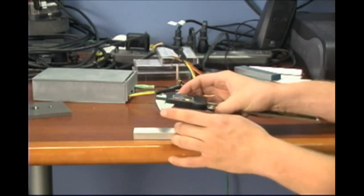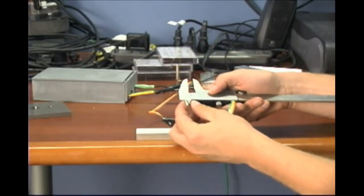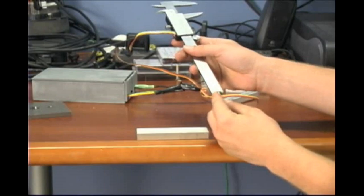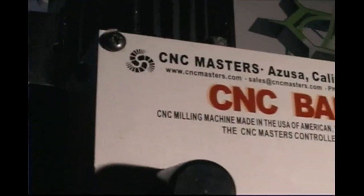It entails a digital caliper which has the ability to measure the length of objects, also the diameter of holes, and also take the depth of holes as well. I'll be using it to measure a length of aluminum to fit on the CNC.